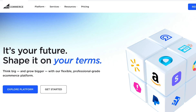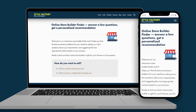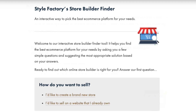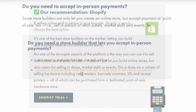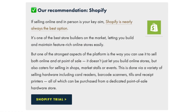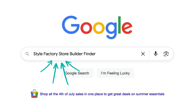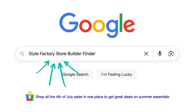Next up, a look at BigCommerce. But first, if you need help choosing an e-commerce platform, do check out our free online Store Builder Finder tool. This asks you a few questions about your requirements and, based on your answers, gives you a personalised recommendation for a store builder. I've put a link to this in the video description, or just Google 'Style Factory Store Builder Finder' to access it.